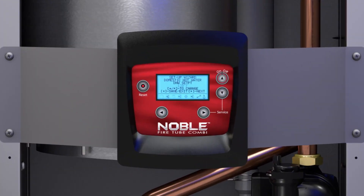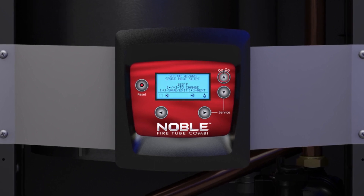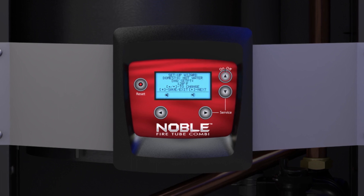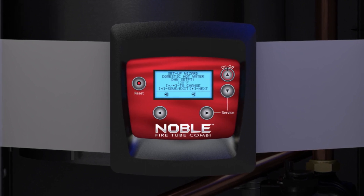The display uses plain English, allowing for simpler programming and saving you installation time and money. Our intuitive setup wizard guides you through the programming process quickly and easily, and setting up all your vital parameters is finally as fast and easy as it should be.